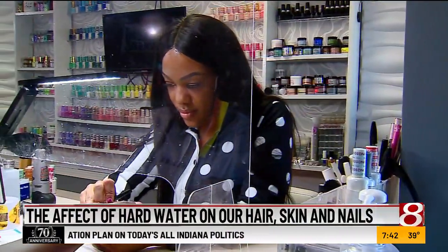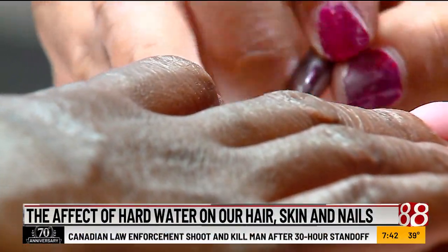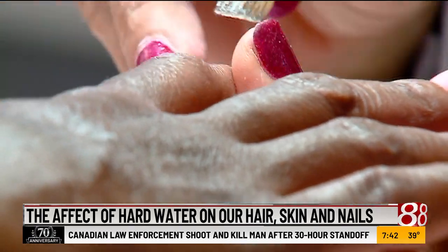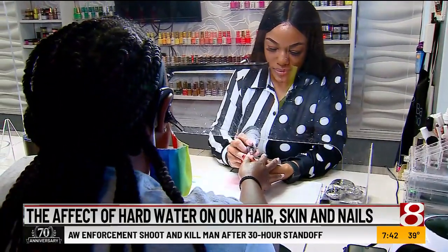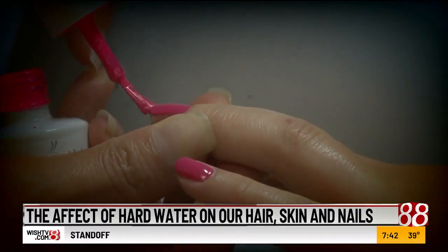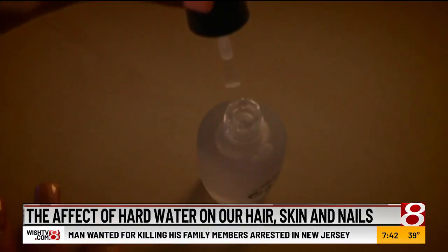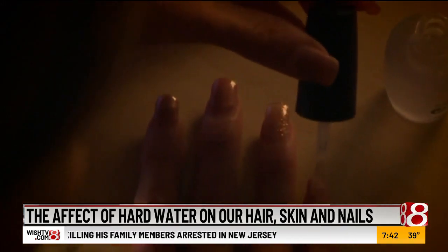Some of these products can be bought, but also some are right in your home. An easy option is taking a spray bottle, mixing it half with water and half with vinegar, and doing what's called an acid treatment or acid rinse. By spraying that on your hair and letting it sit for a little bit, it can help to break up that mineral buildup.